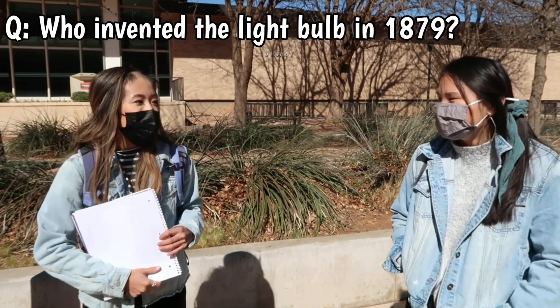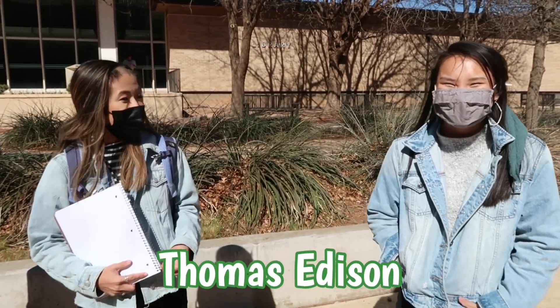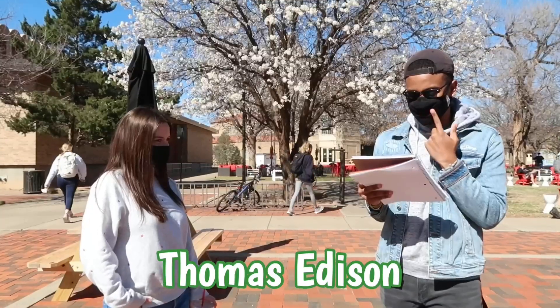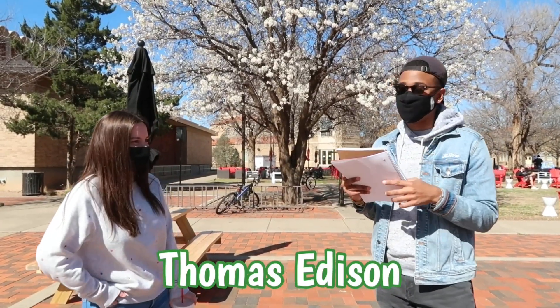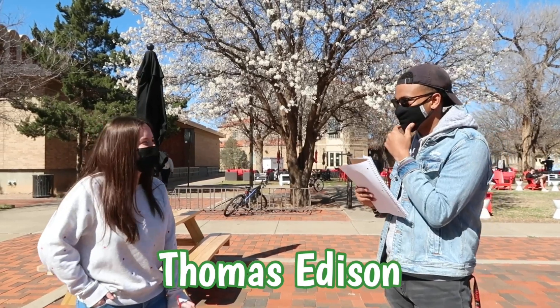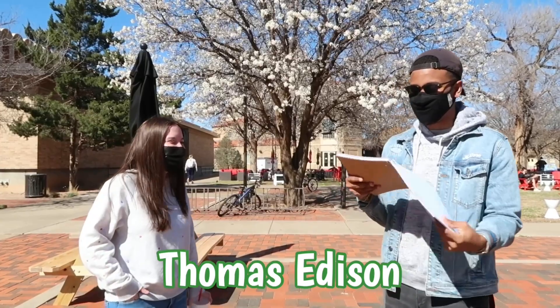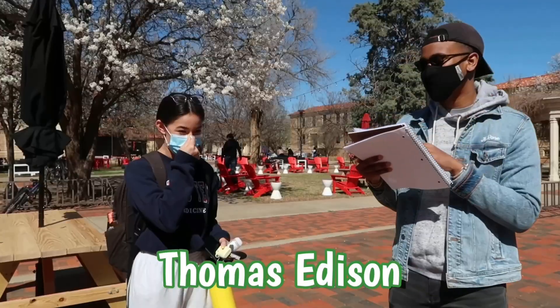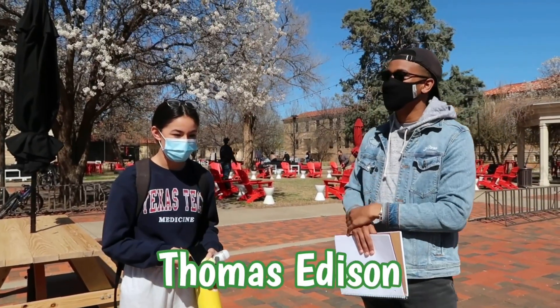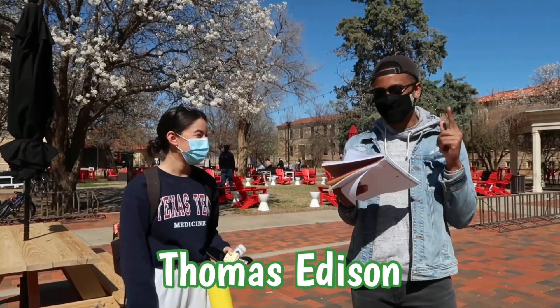Who invented the lightbulb in 1879? Thomas Edison! Yes! Who invented the lightbulb in 1879? Thomas Edison. Okay, that's one for one — pretty good, off to a good start. Who invented the lightbulb in 1879? It was Thomas Edison. Nice! Okay, two for two.